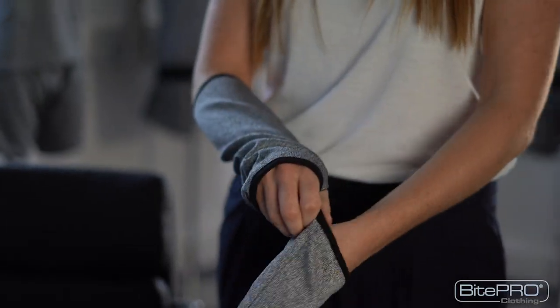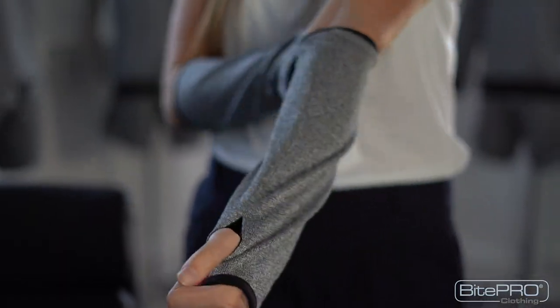I'd like to show you how easy it is to stay protected. This is the Version 3 Arm Guard. Area of coverage comes from forearm over the knuckle. These help prevent breakage of the skin. They're also really discreet, which is something that I love about them.